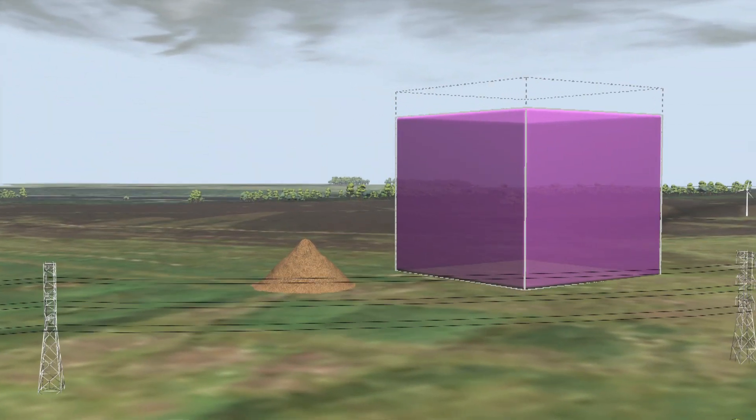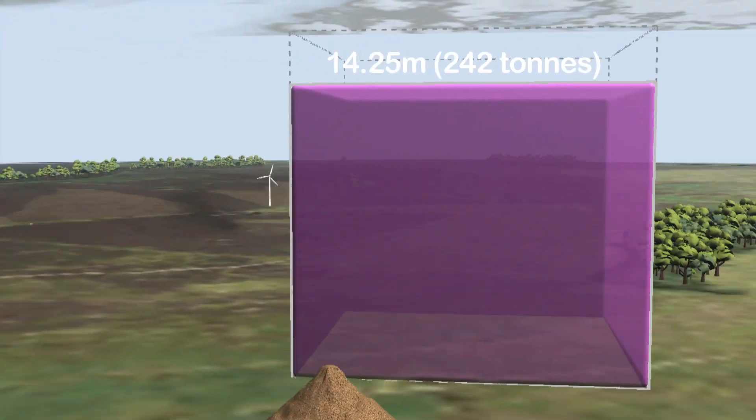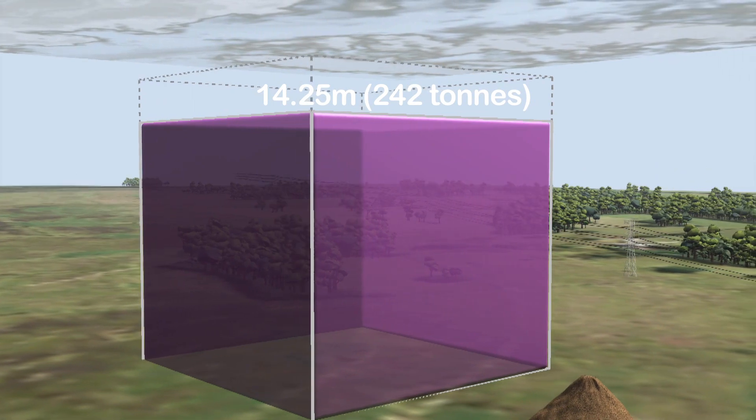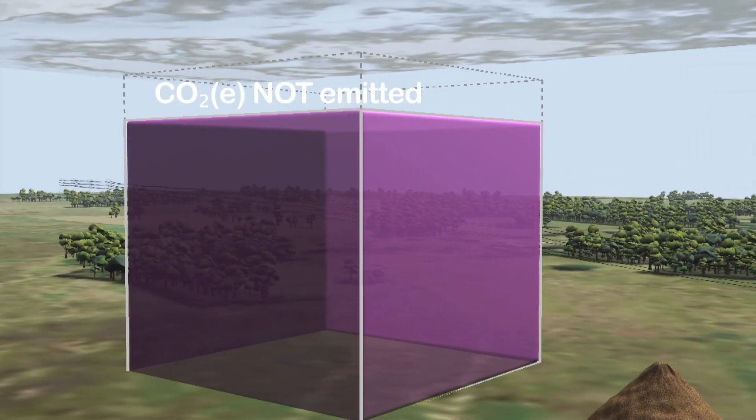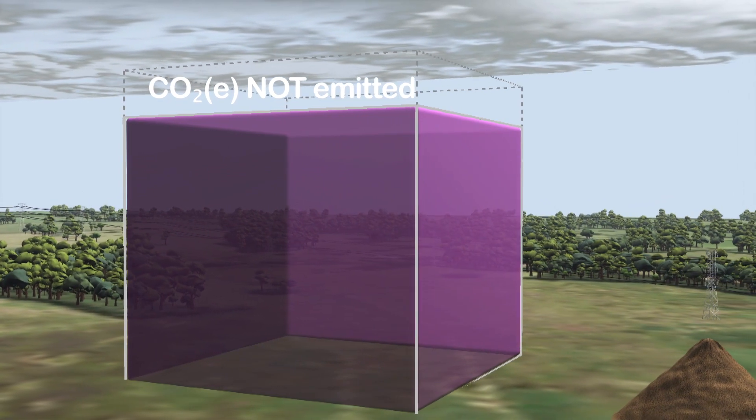ADAS estimate if a typical potato farmer were to implement these measures, then 14% of the potato carbon footprint would be saved from entering the atmosphere every year. Many of these measures will reduce costs, too. That's something to smile at.